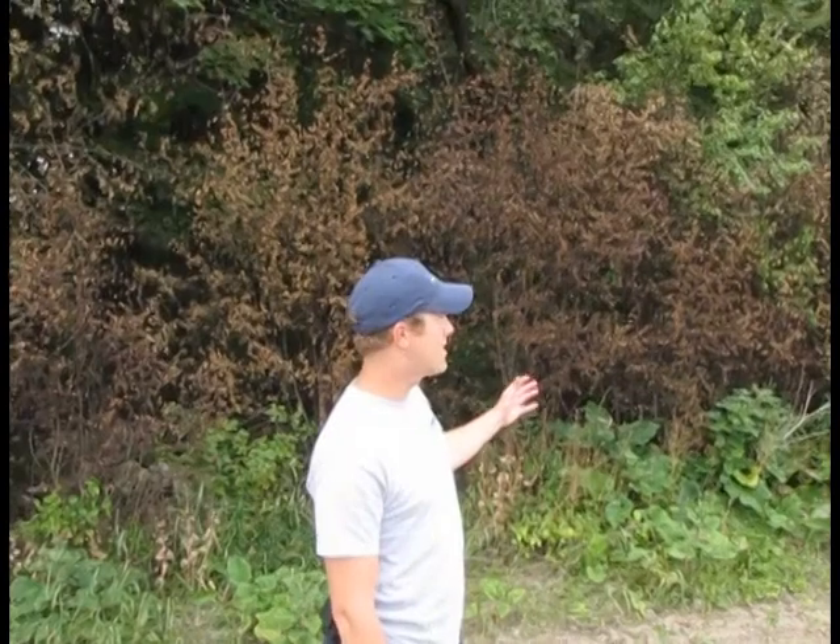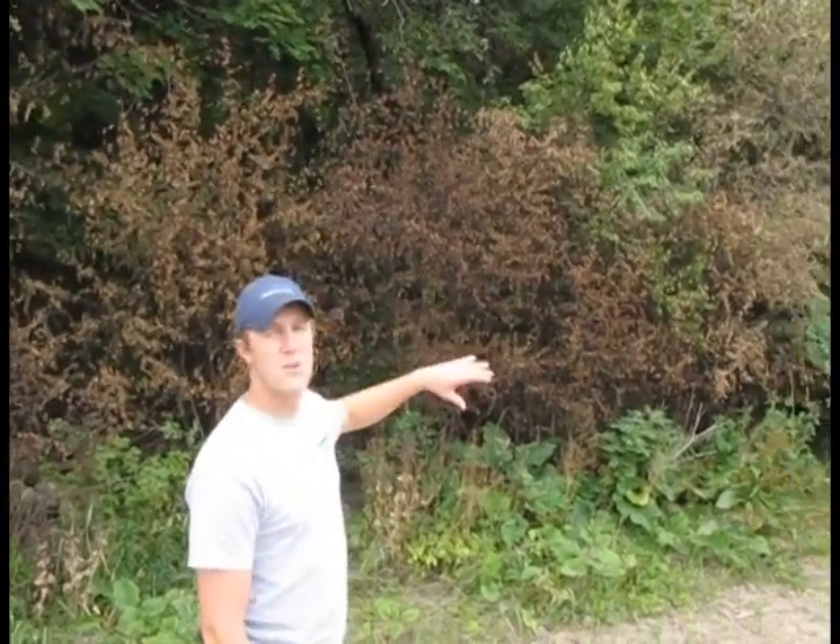This is a typical edge effect where usually the buckthorn will start and push its way throughout the woodlot, not allowing some of the native species to grow and get larger into saplings and eventually mature trees.